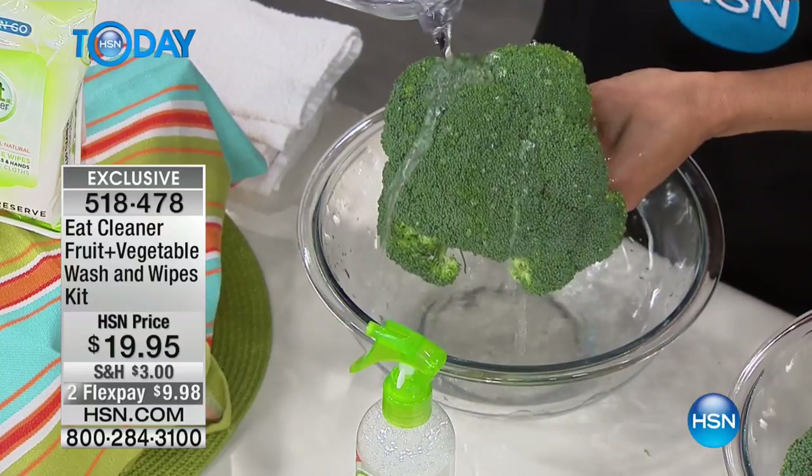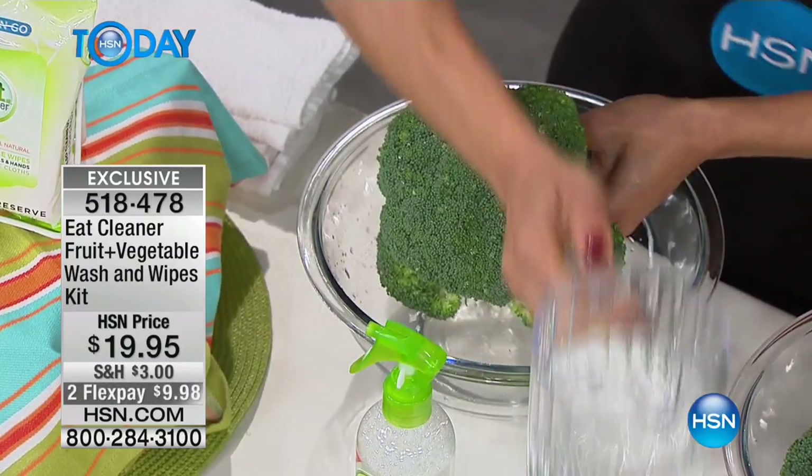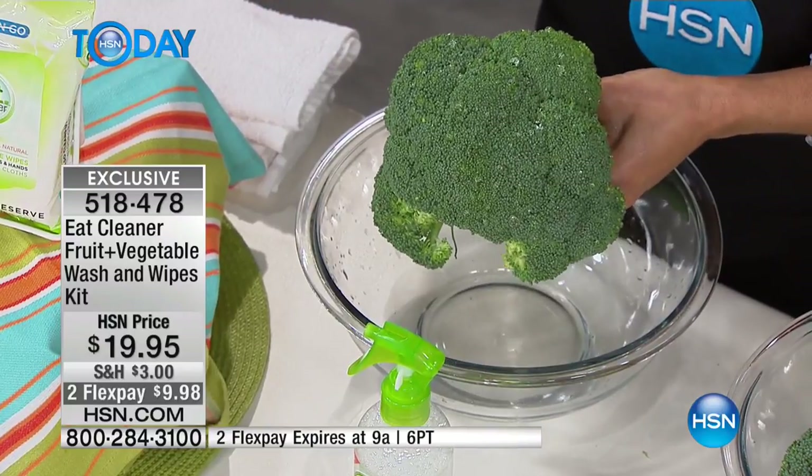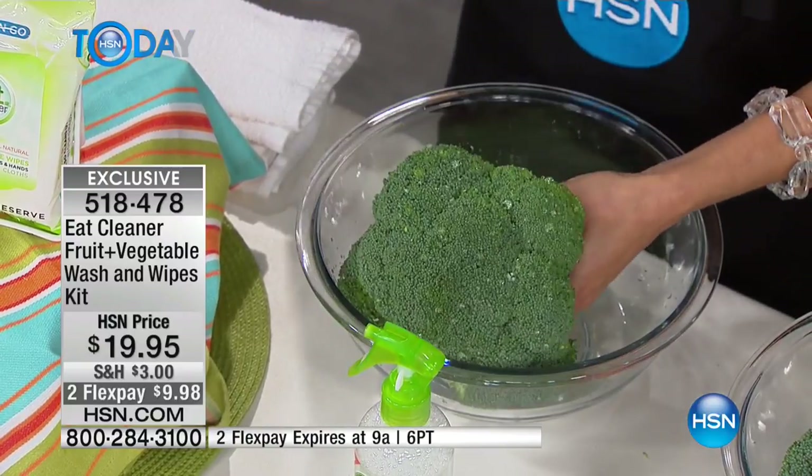What do they put on it? Is it like a wax or something? It's waxed. It's treated with all types of different coatings and other chemicals. So it just beads up — it's not doing anything.